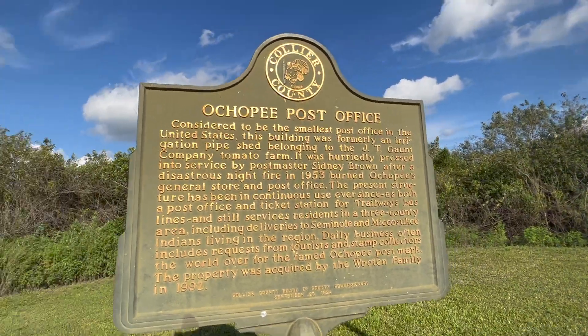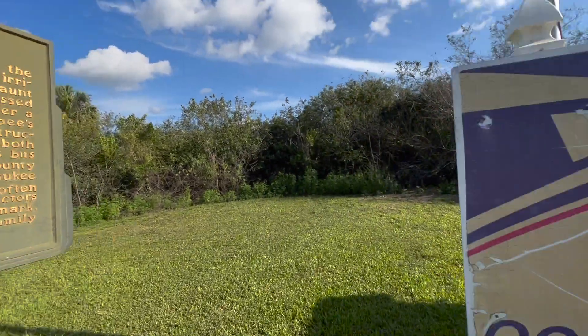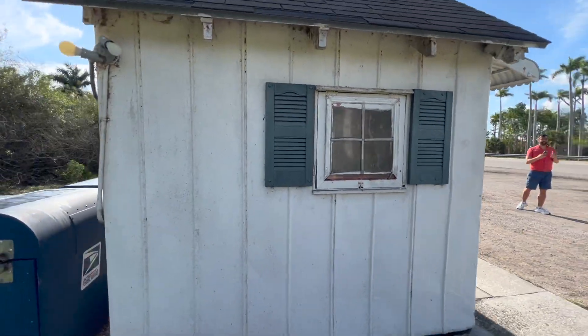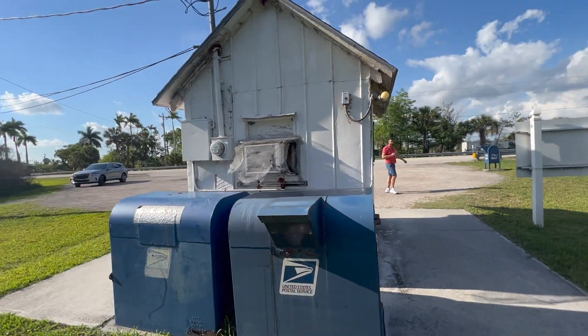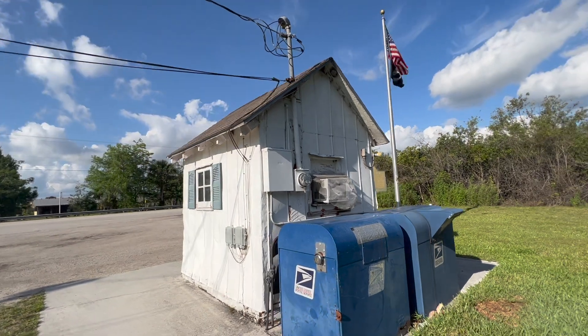What had happened was, in the early 1950s, the original post office downtown by the General Store burnt down. The postmaster at the time, in a scramble to find a new facility, converted this pump house, and it's served the community of about 500 people ever since.